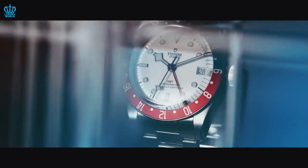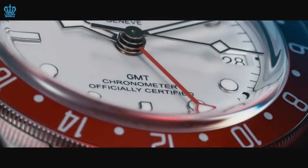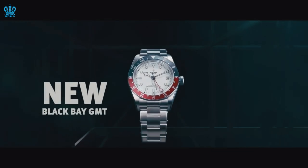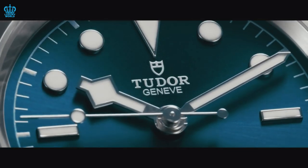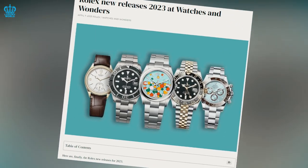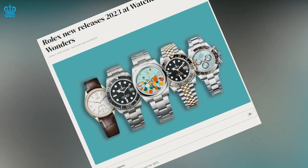In terms of product rollout, Tudor seems to have the edge. At Watches and Wonders, they made their watches available for purchase on the same day they were unveiled in Geneva, which is quite thrilling for watch enthusiasts. On the contrary, Rolex typically has a lag time between the launch of their products and their actual availability for purchase.